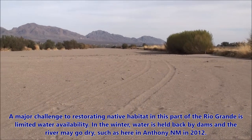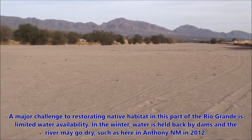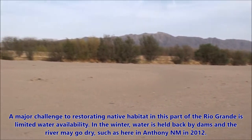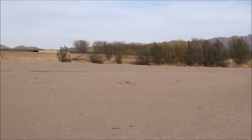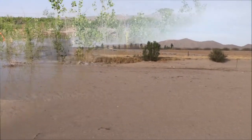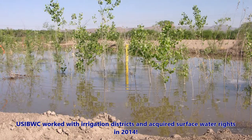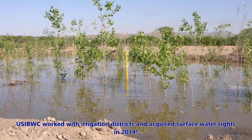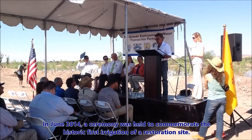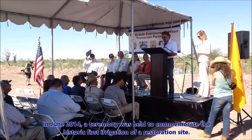A major challenge to restoring native habitat in this part of the Rio Grande is limited water availability. In the winter, water is held back by dams and the river may go dry, such as here in Anthony, New Mexico in 2012. U.S. IBWC worked with irrigation districts and acquired water rights in 2014. In June 2014, a ceremony was held to commemorate the historic first irrigation event of a restoration site.